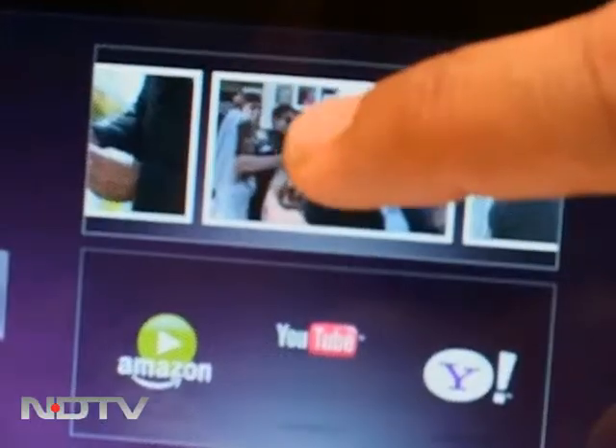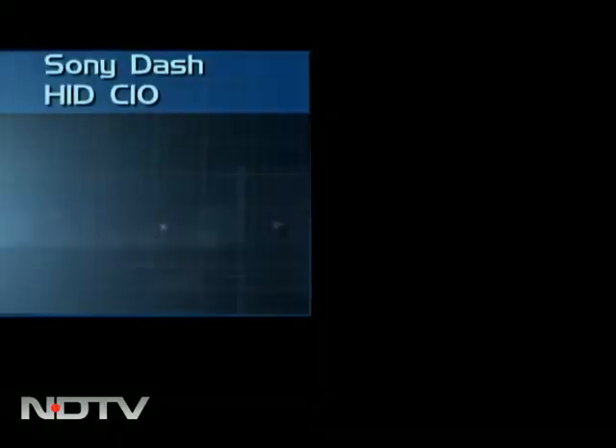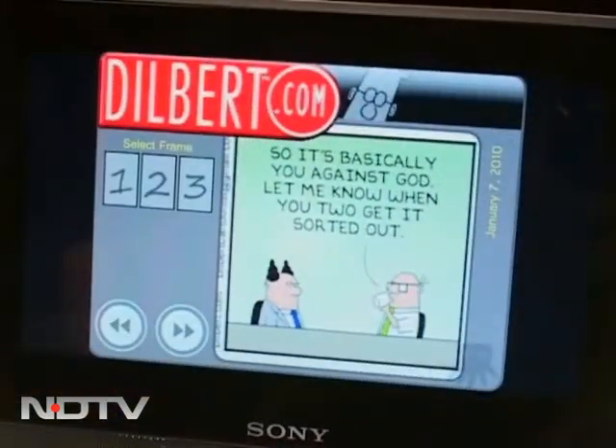It's an alarm clock, come digital photo frame. But what makes it interesting is that it's also an internet information device. Sporting a 7-inch touchscreen display, Sony's Dash HIDC 10 gives you access to more than 1,000 free apps to play with services like weather, traffic, sports, social networking, movies, music, games and much more.